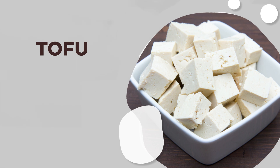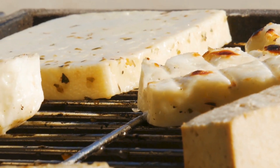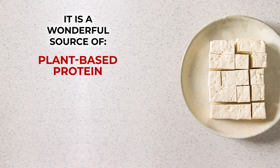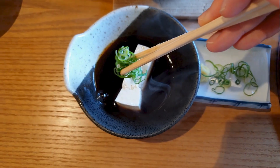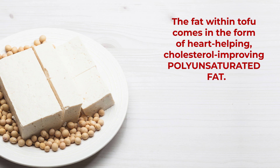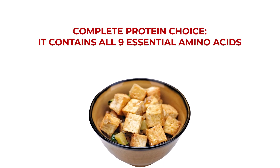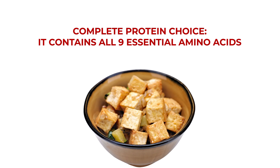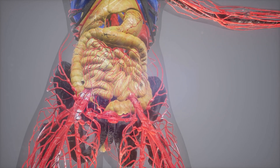Tofu is a soybean-based product that can be used in both savory and sweet dishes. It is a wonderful source of plant-based protein, calcium, iron, and other disease-fighting nutrients. And while tofu can give you a good amount of fat, it comes in the form of heart-helping, cholesterol-improving, polyunsaturated fat. Tofu is also considered to be a complete protein choice, as it contains all nine essential amino acids. Amino acids aid in digestion and help to break food down into energy. They help maintain healthy skin and hair, and they even work to grow and repair body tissue.